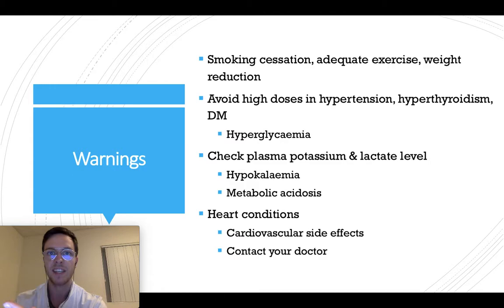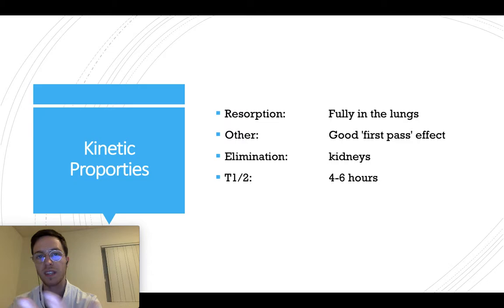Lastly, some warnings. Stop smoking, do adequate exercise, and weight reduction if necessary. Avoid high doses in patients with hypertension, hypothyroidism, or diabetes mellitus, as it may lead to hypoglycemia which can be dangerous. Check plasma potassium and lactate levels in patients with hypokalemia or metabolic acidosis. Patients with heart conditions using salbutamol may have an increased risk of cardiovascular side effects — always contact your doctor if you want to use salbutamol.